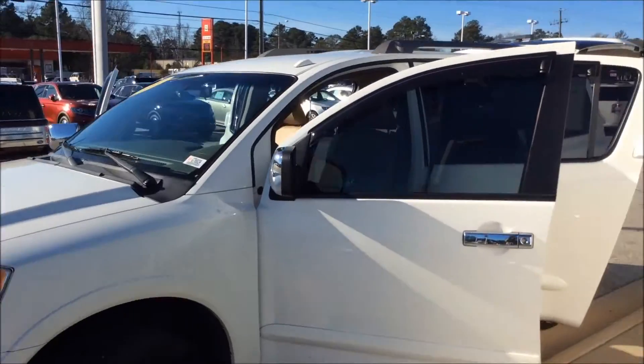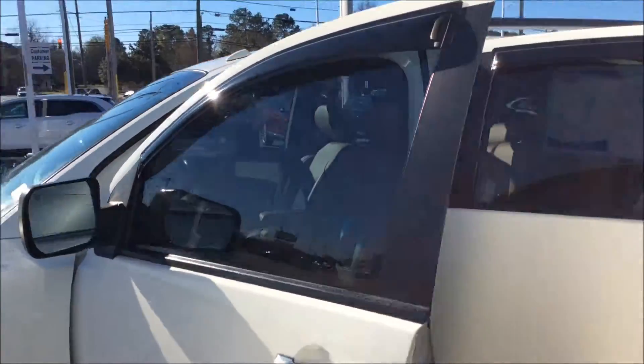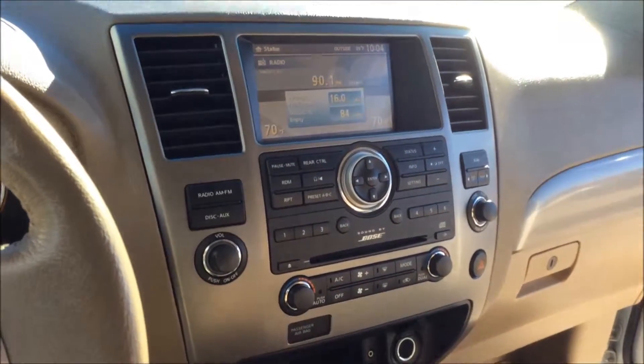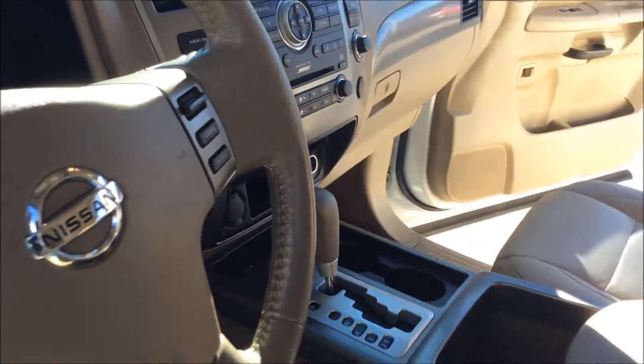Come on around to the driver's side with me. We have a tan leather interior with power seats, power windows, power locks, and here's our steering wheel — AM FM radio, CD player. There's even a backup camera on this bad boy, and captain seating with the center console storage.